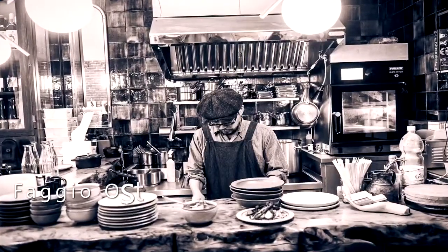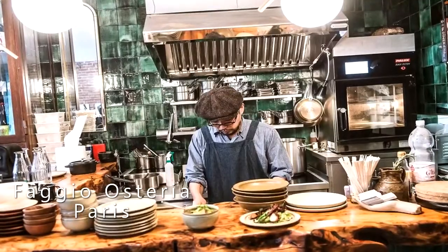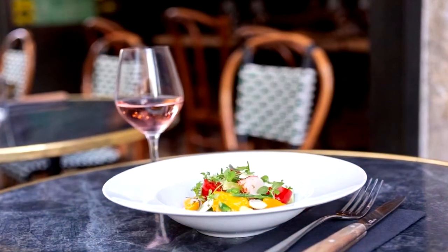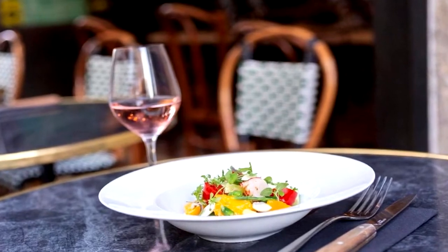Faggio Osteria in the Trudane neighborhood is putting together inventive, fresh pastas and elevated Italian dishes. With its companion pizzeria, Faggio Pizzeria, just across the street, there is something for everyone. Recommended dish: lobster, mango, tomato, fresh almonds and basil.